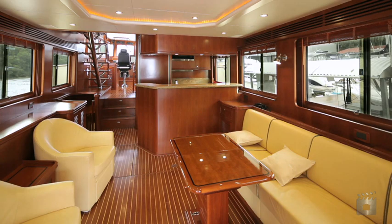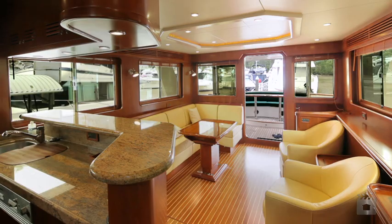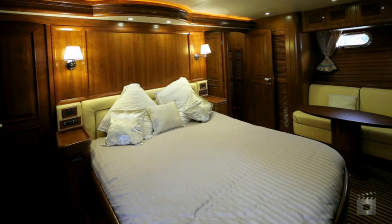Designed with a full beam master stateroom located midships with luxury marble fit-out, two guest staterooms, and separate crew quarters.